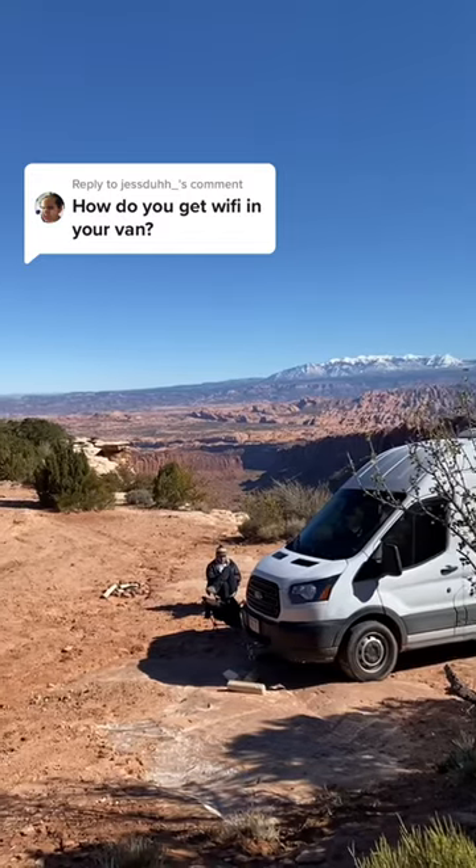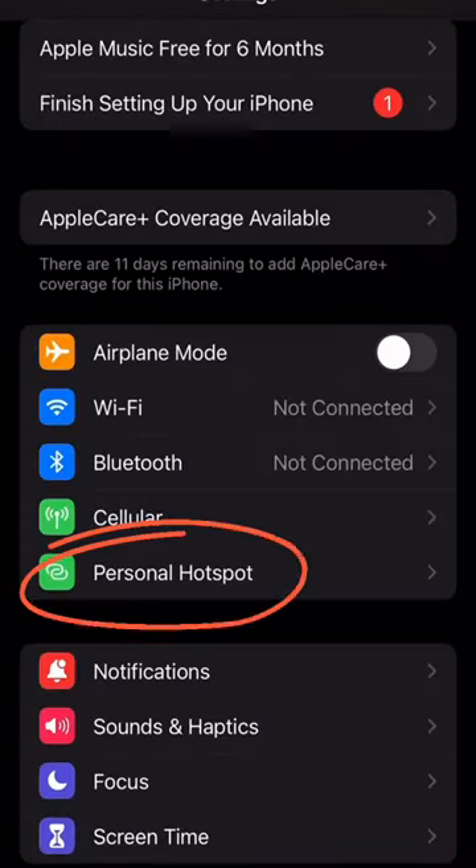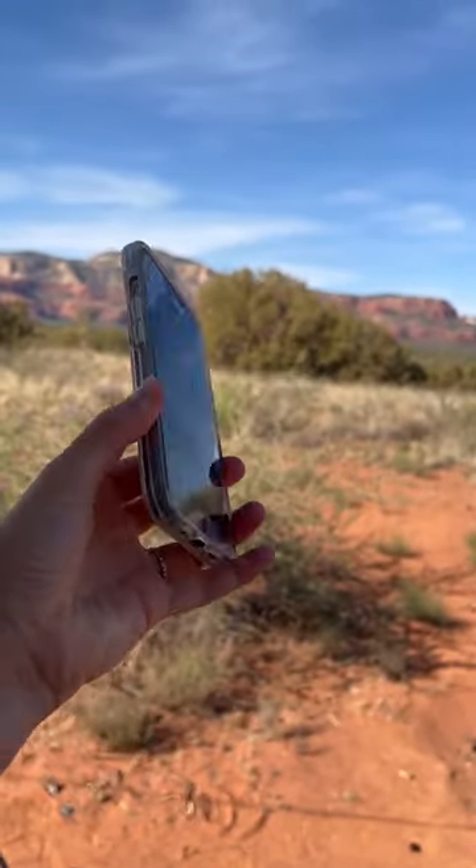Here's how we get Wi-Fi so we can work remotely from our van. We have two different options. Number one is using our Verizon hotspots on our phones. We recently upgraded to plans and phones with 5G.